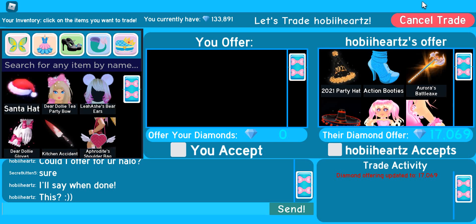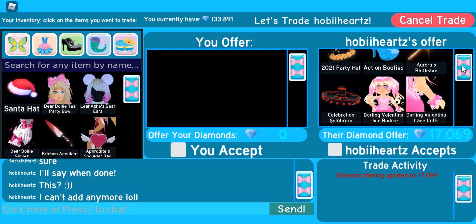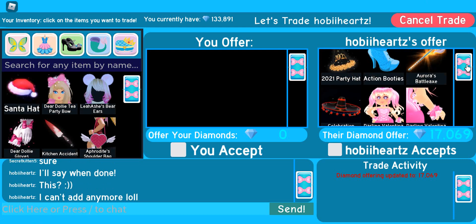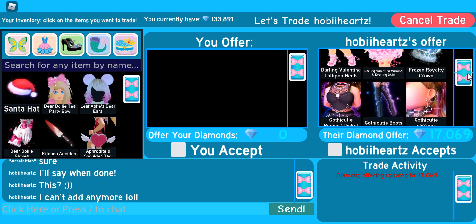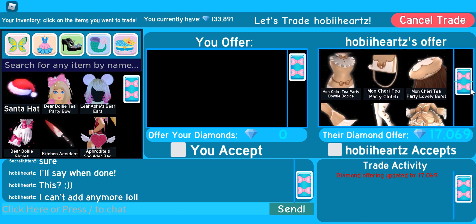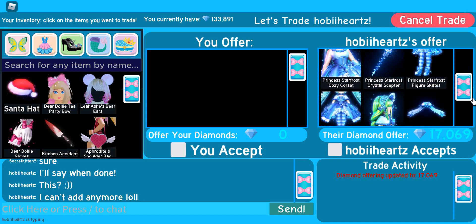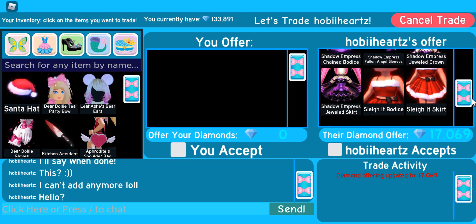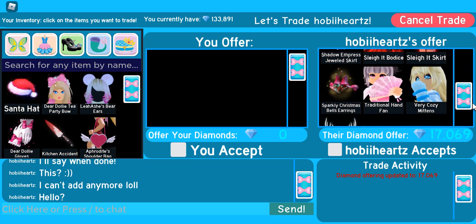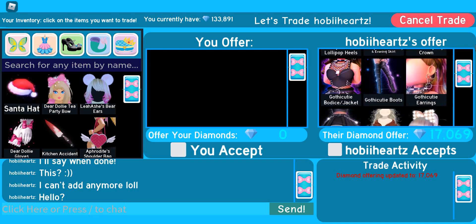We're on to our next offer. This person has added a bunch of stuff, so let's have a look. We've got these accessories — I like the Action Beauties, they're pretty iconic. We've got the Darling Valentina set, Gotha Cutie set, Popstar set, some other items, Mon Cherie set, the Princess Starfrost set, the Shadow Empress set, the Slay It Bodice and Skirt, some other nice accessories, and 17,069 diamonds. Love that! Anyways, that's a good trade.